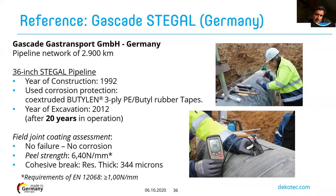Another example: Gascade Gas Transport, with a network of large-diameter pipelines, had a 36-inch pipe called STIGO constructed in 1992 using the same Butylane three-ply co-extruded tapes. After 20 years of operation in 2012, the pipe was excavated and field joints were assessed. There was no corrosion and no failure on any of the examined joints. The adhesion measured was 6.4 Newton per millimeter at various locations — compared to the EN/ISO requirement of only 1 Newton for brand-new coating. The cohesive break of the butyl rubber was confirmed by a residual butyl rubber thickness of 344 microns remaining on the steel surface after peel testing.